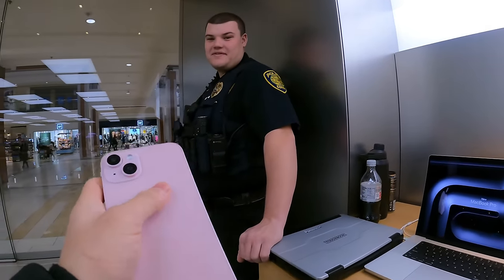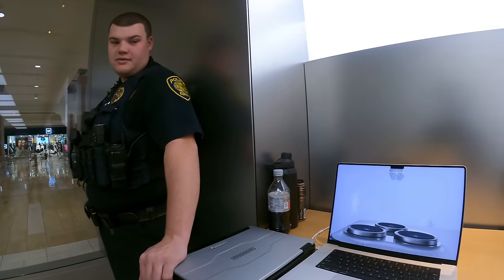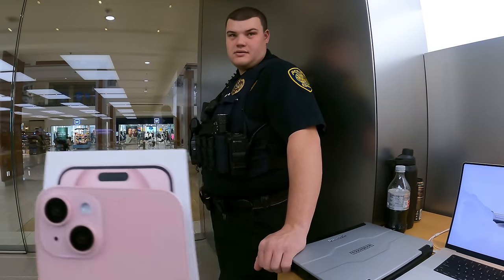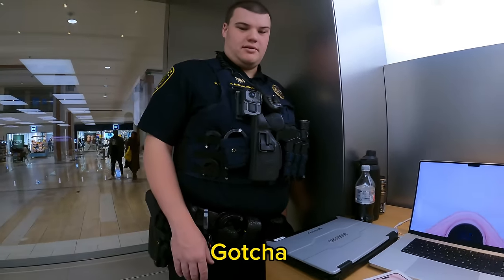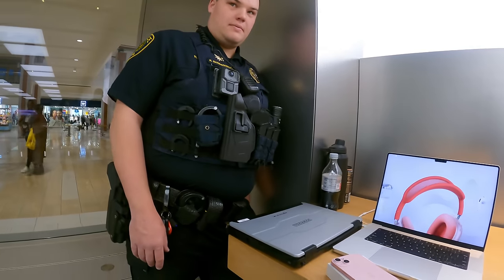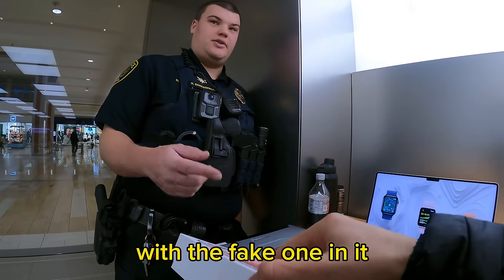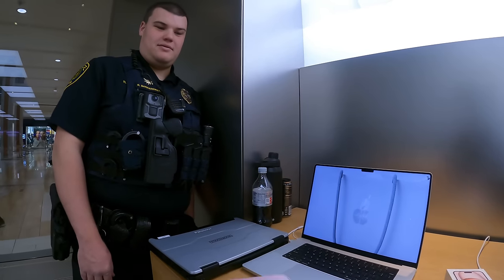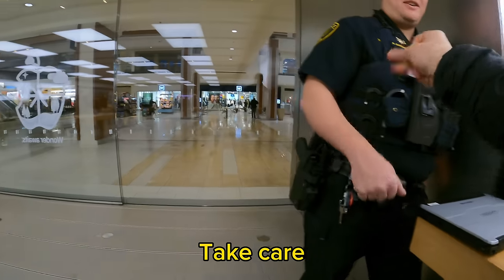I explained to the officer: I purchased the real iPhone today, then purchased a fake one, put the wrapper on, and switched them. I asked: hypothetically, if someone returned the fake one and kept the real one and the store didn't catch it, what would happen? The officer confirmed: this is the fake phone, this is the real one I just bought and switched. He said it would be theft — and a felony, because it's over a thousand dollars. I told him I'm doing it for a YouTube video and don't want people actually doing this. He appreciated that.